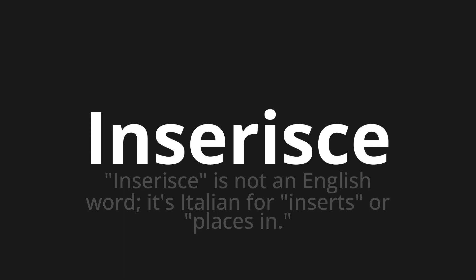Let's say it all together: inseris, inseris, inseris. One more time: inseris, inseris, inseris.